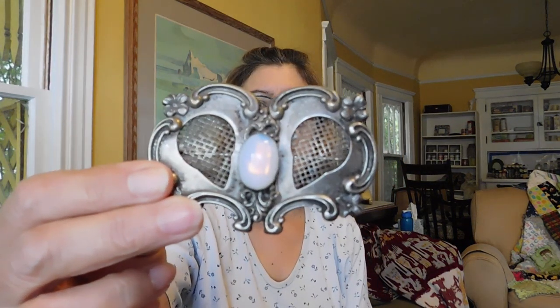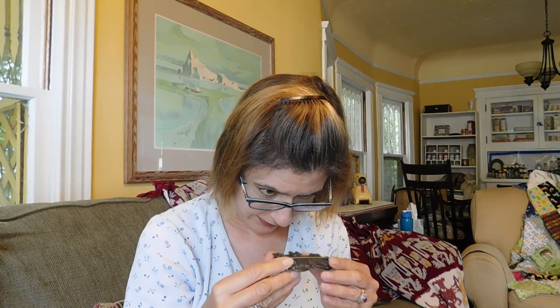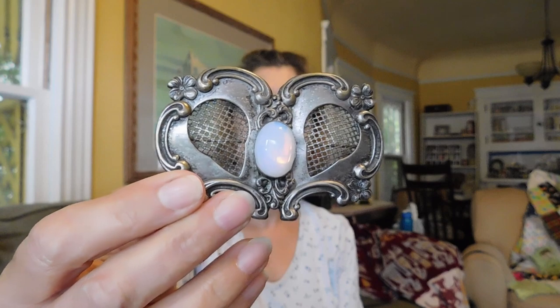I paid $10 for this next piece. It has a c-clasp and I think it's pretty old — early 20th century — with a faux moonstone. I just love how elaborate it is, really fun. It's probably silver plated, not marked in any way. It might be exciting if it was actually silver, but I don't think it is. Nice piece for $10 — that's okay.